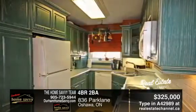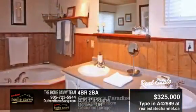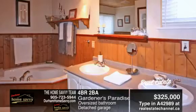For more information, contact the Home Savvy Team at 905-723-5944.